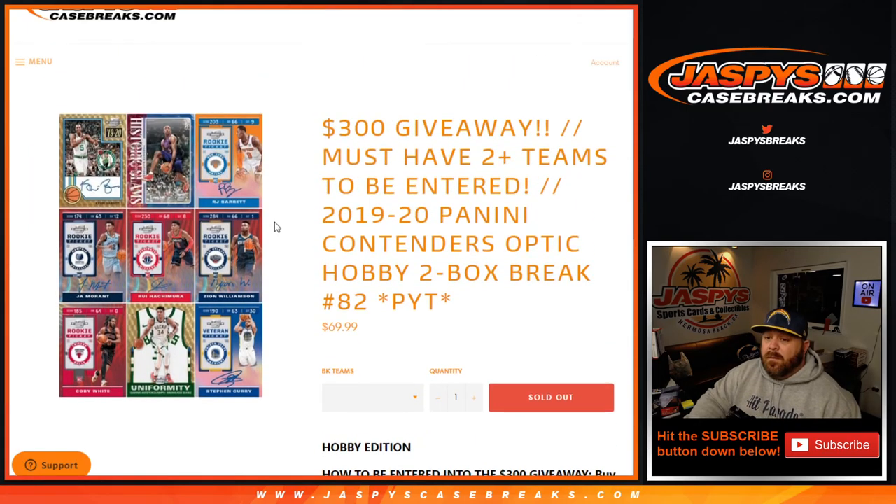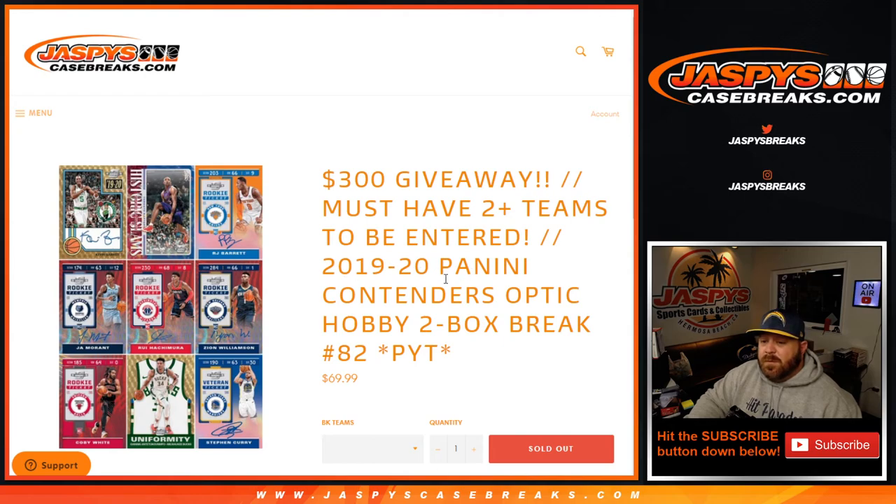That was 2019-2020 Panini Contenders Optic Hobby two-box break, pick your team number 82 from JaspysCaseBreaks.com. I'm Sean. Thanks for hanging out, see you next time.